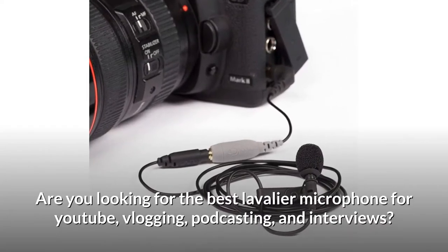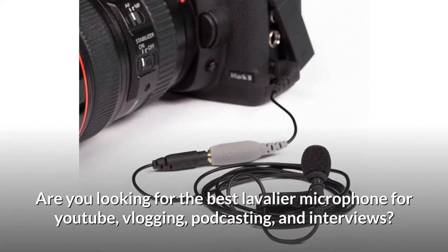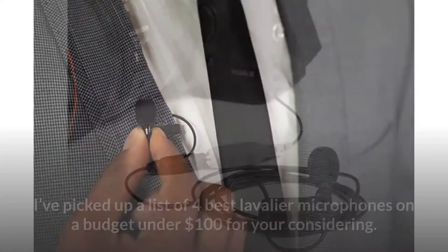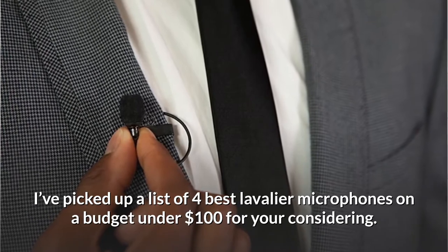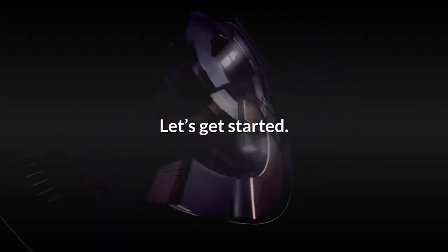Are you looking for the best lavalier microphone for YouTube, vlogging, podcasting, and interviews? I've picked up a list of four best lavalier microphones on a budget under $100 for your consideration. Let's get started.